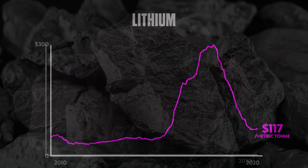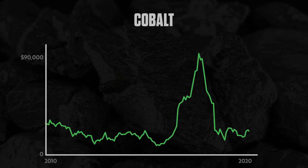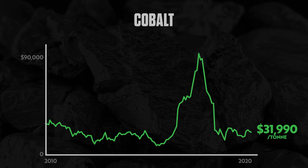Cobalt, which is another battery metal, has a chart that's similar to lithium's. It's 200% from its previous high and is currently sitting at its support line.